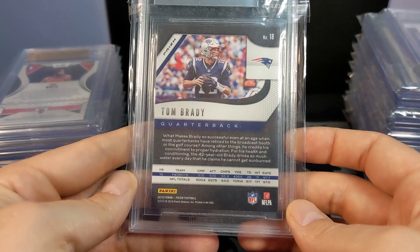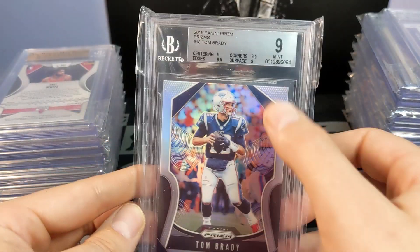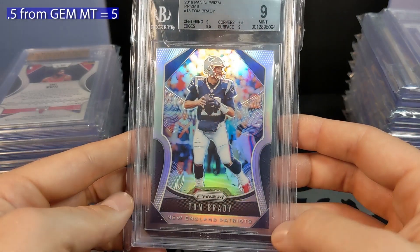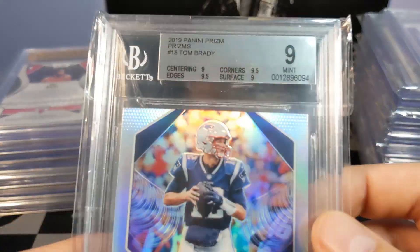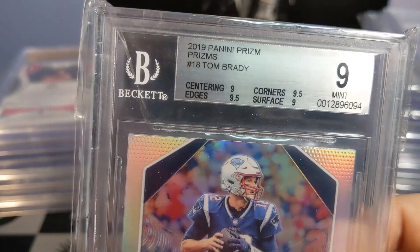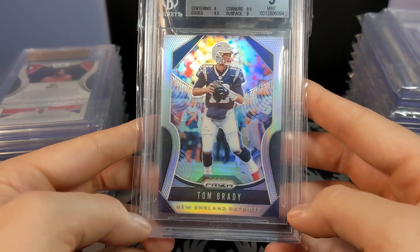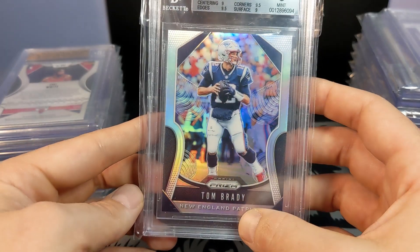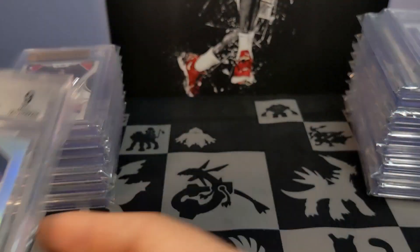This Tom Brady — I believe this is the silver — came back at 9.5, not quite gem. The centering is off top to bottom, and a little off left to right. You can see he's a bit far down and 'New England Patriots' is too close to the bottom edge. Not an unfair grade.